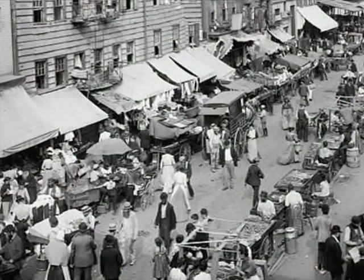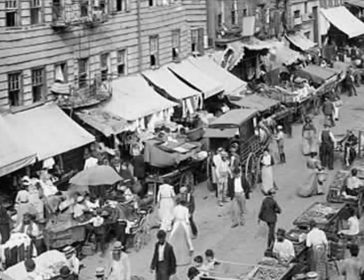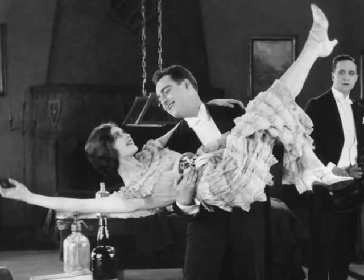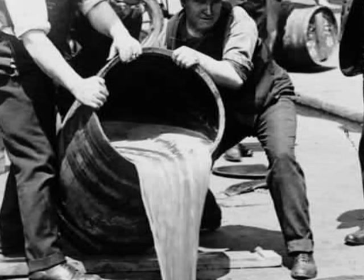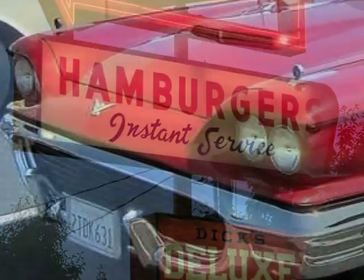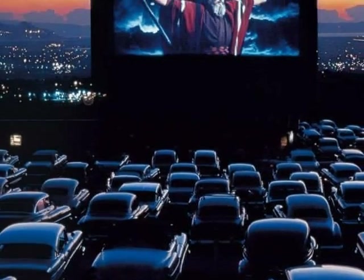Depending on the age of the house, a knob and tube wiring system could date back to the turn of the 20th century. But knob and tube wiring was installed on a widespread basis beginning in the era of flappers, gangsters, and the prohibition years — the roaring 20s. It remained common up until the 1950s, the era of drive-in restaurants, cruising in cool automobiles, Elvis Presley, and drive-in movie theaters.